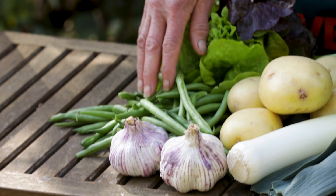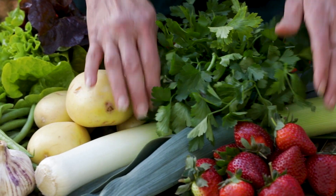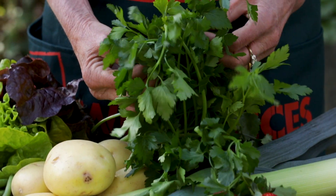In December there are plenty of things coming into season to pick — garlic, beans, lettuce, potatoes, leeks, and gorgeous strawberries are ready, and there's lots of fresh herbs as well.